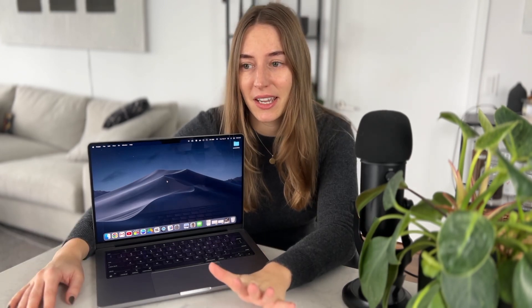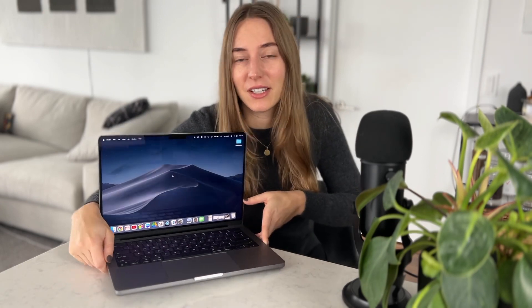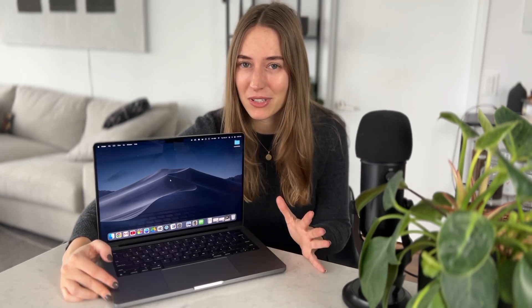Now let's dive into the things I wish were a little bit different. First one: it's definitely heavier than the laptop I had before. For context, I had the 13-inch MacBook Pro, I think the 2018 edition. I do feel how heavy this is when I carry it around walking to a coffee shop. On paper it's not that big a difference, but I've definitely felt the difference on my shoulders.